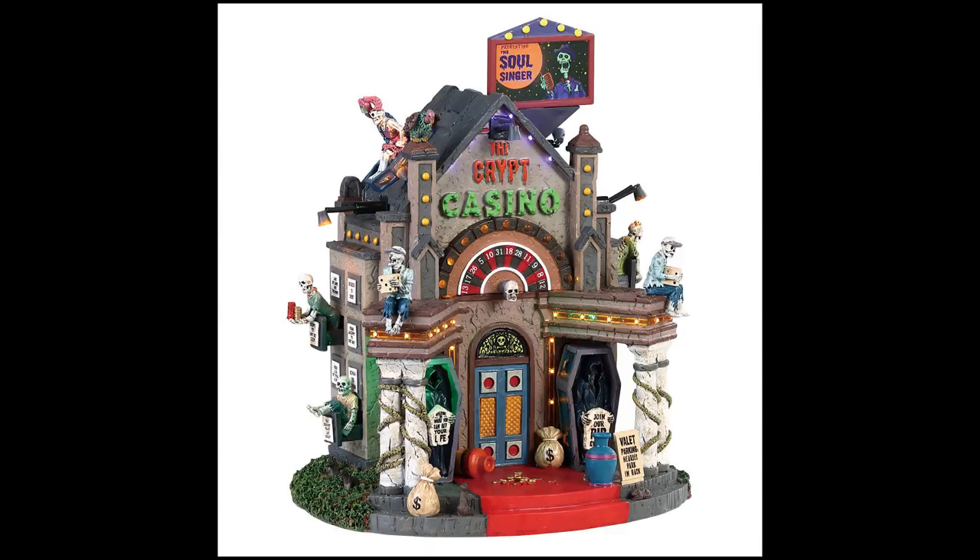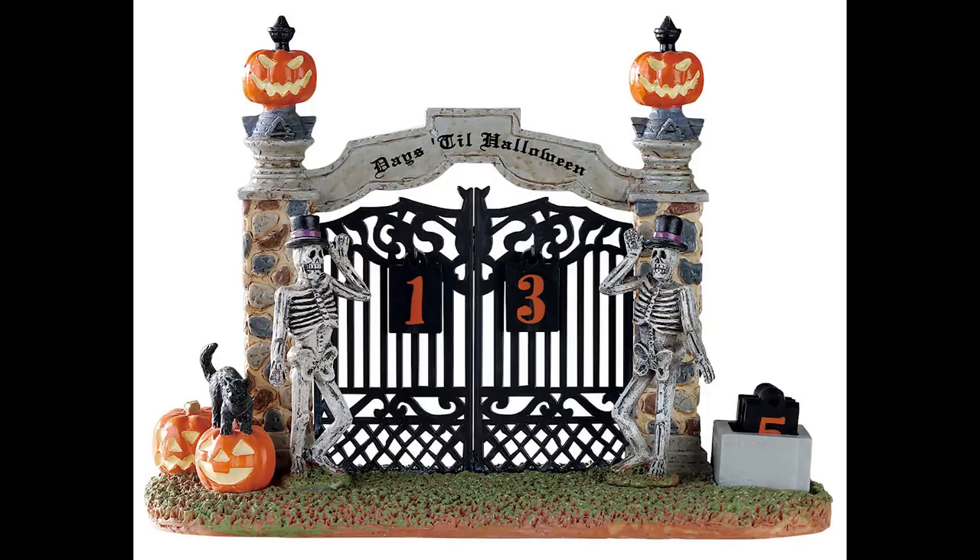Now let's get into the Michaels exclusives — they have done an awesome job this year. As of this recording there's no video of these yet, so I'm going off descriptions from the website. Be sure to check out lemax collection dot com. This is the Gateway Halloween Countdown — an accessory piece where the numbers are removable so you can count down till Halloween. I really like the gate theme as it integrates better into villages.